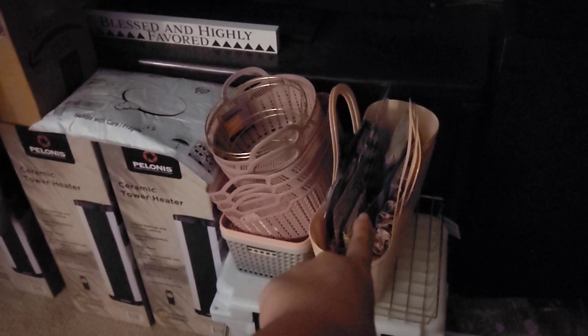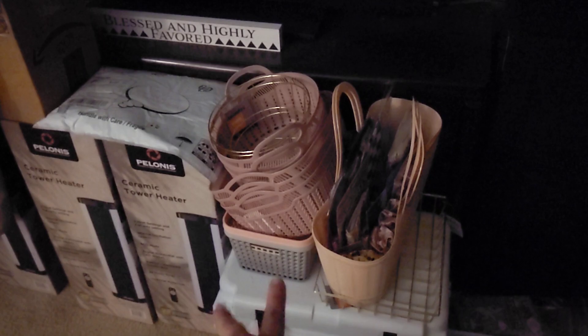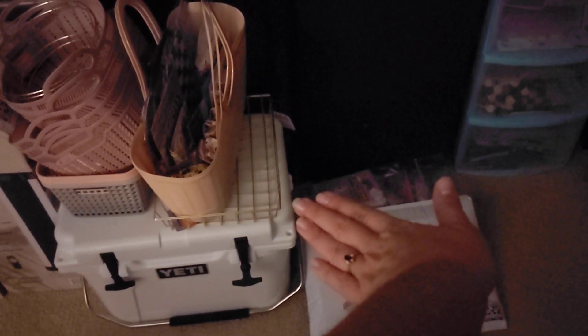In here is the stuff for my 300 subscriber giveaway that I still have not been able to post, and I'm so sorry about that, but I promise I'm getting around to it. Down here, I'm not gonna show addresses, but this is just some friend mail stuff that I'm working on.